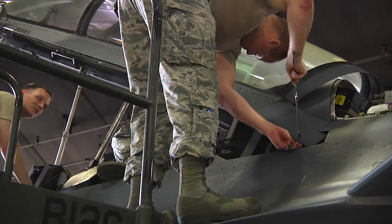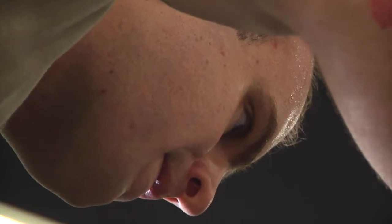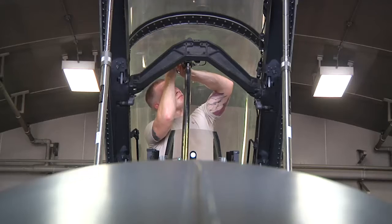The egress system in an F-16 has around 54 individual explosive components that all go off milliseconds apart, safely ejecting the pilot from the aircraft in less than two seconds.